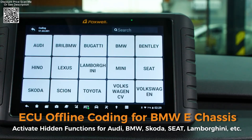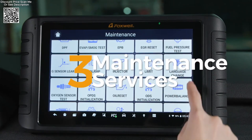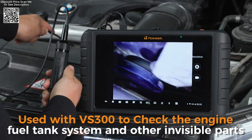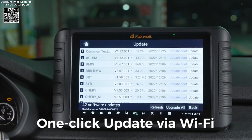Equipped with bi-directional control capabilities, the NT109 allows users not only to observe but also to interact with various vehicle systems. This functionality extends to performing active tests, adjusting settings, and resetting components as part of maintenance procedures.